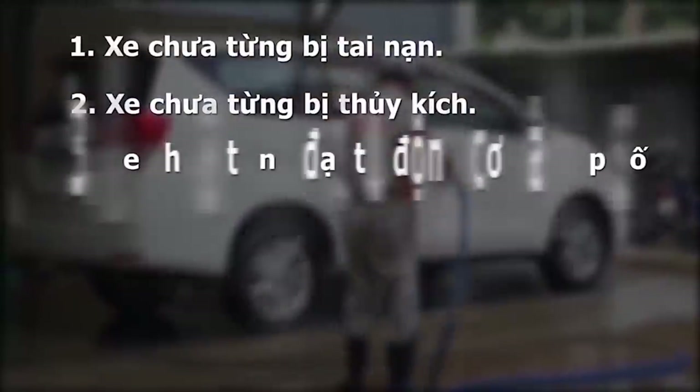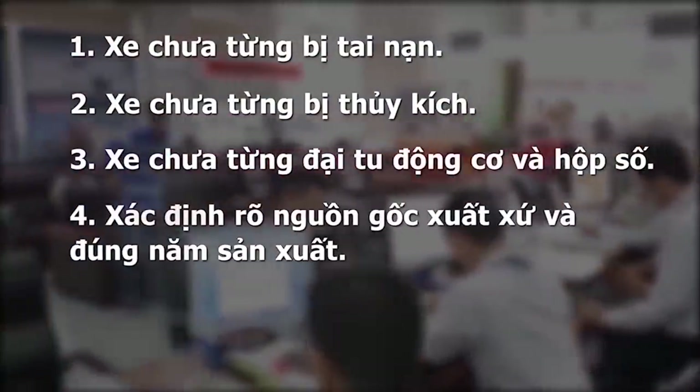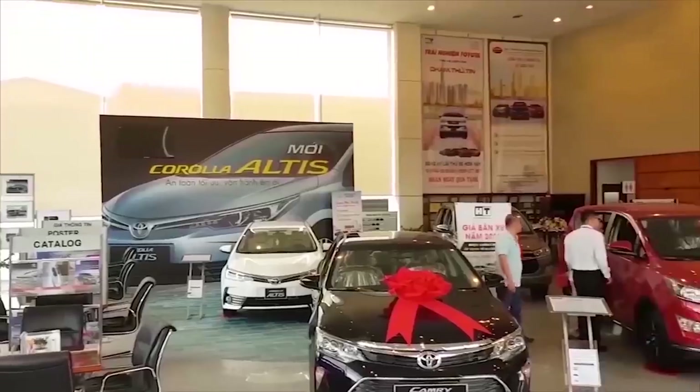3. Xe chưa từng đại tu động cơ và hộp số. 4. Xác định rõ nguồn gốc xuất xứ và đúng năm sản xuất. 5. Đảm bảo giấy tờ hợp lệ và đủ điều kiện để mua bán sang tên.